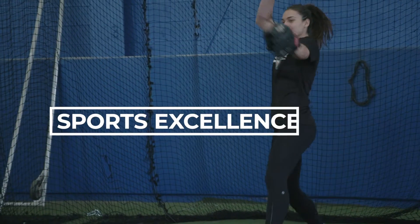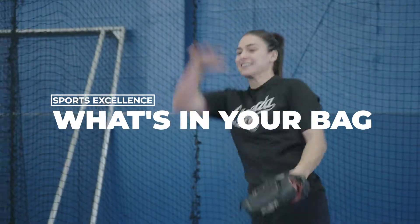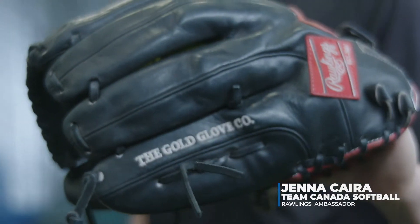On this segment of 'Day in the Life,' we're here with Jenna Caira, pitcher for Team Canada, and we're going to have a look at what's in her bag. So Jenna, what kind of glove do you use and why? I use Rawlings — I've actually worn that brand for quite a number of years. I just really like the feel of it.